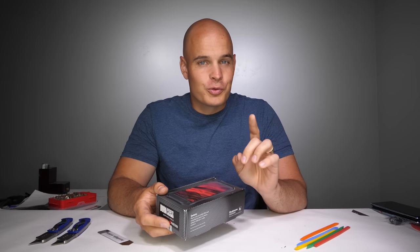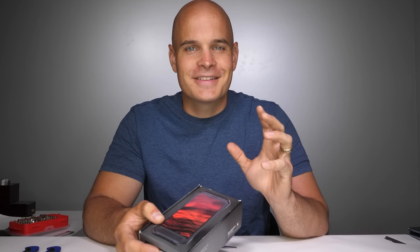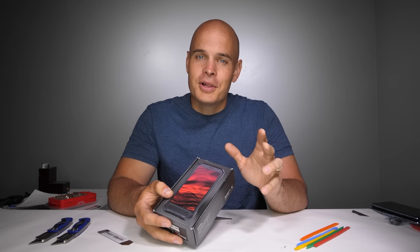Today in front of us we have a phone with what claims to be a sapphire screen. This is the DuraForce Ultra 5G. Sapphire screens are incredibly rare and incredibly scratch resistant, with a hardness level right up there next to diamonds. So if it's true and this phone does indeed have a sapphire display, it means it's one of the most durable and protected phones right out of the box on the planet.